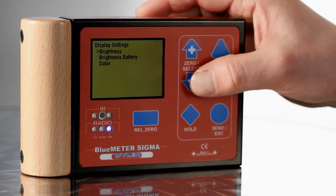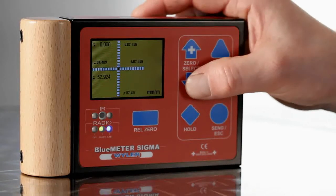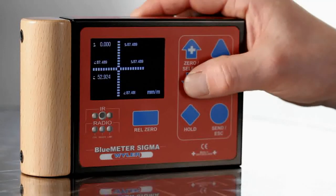Brightness and color of the display can be adapted to the environment. A two-dimensional display of the X and Y axis is guaranteed as well.